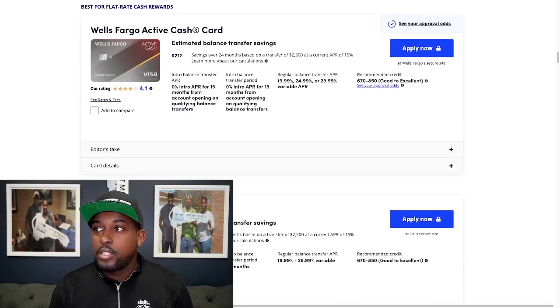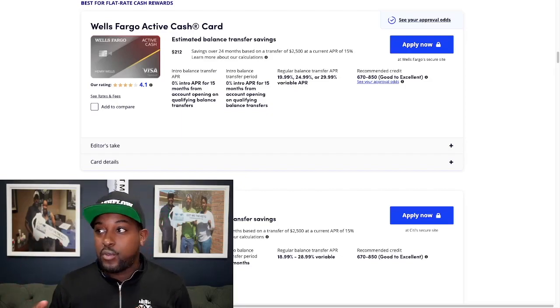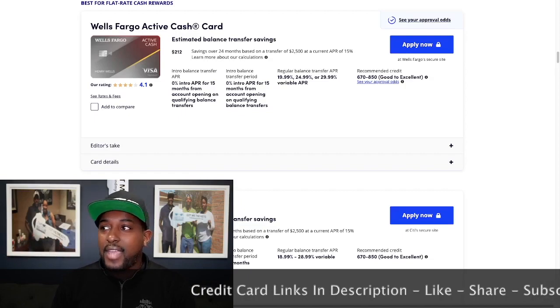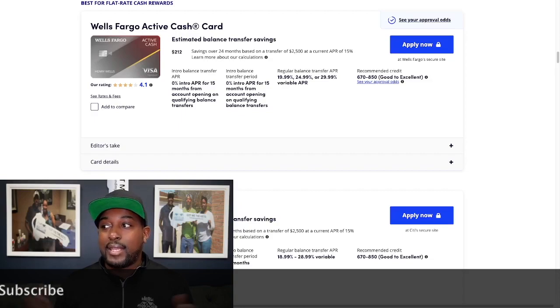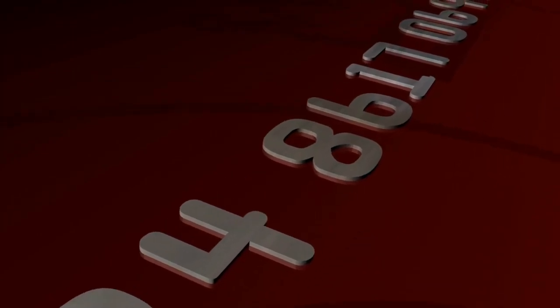Next is going to be the Wells Fargo Active Cash Card. This one has one of the lower savings we've seen — $212 — because they're only giving you 0% for 15 months. After that, it's 19.99% on the low end and 29.99% on the high end. Looks like you need about a 670 credit score to get this card.